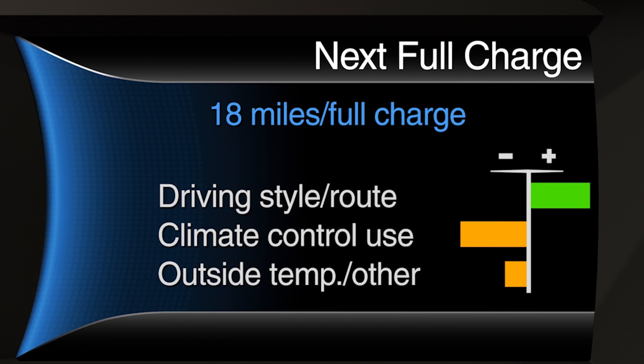A green bar indicates a positive effect on your EV range, while an amber bar indicates a negative effect. The longer the bar, the larger the impact.